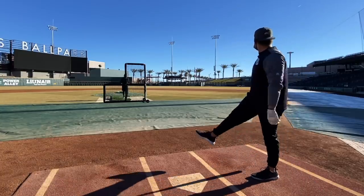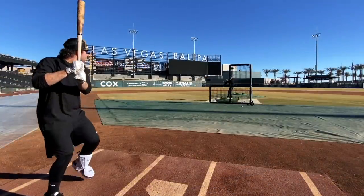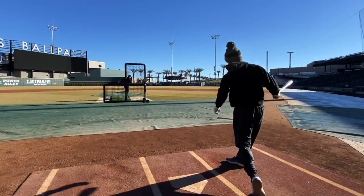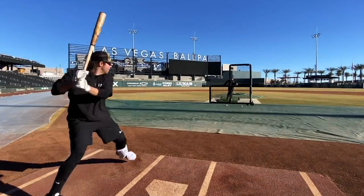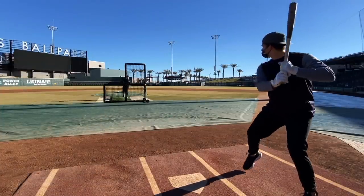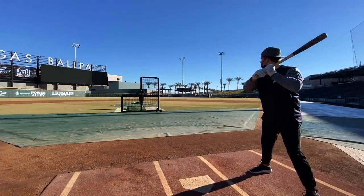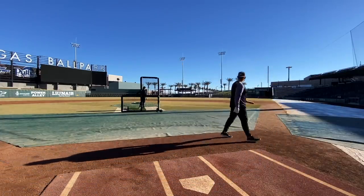Oh yeah, see ya, move ball! See ya! Wow, top center bro — welcome to Vegas. It's gonna be a tough one. Oh, double smash, damn! That's gone, see ya, get out! Yes sir!